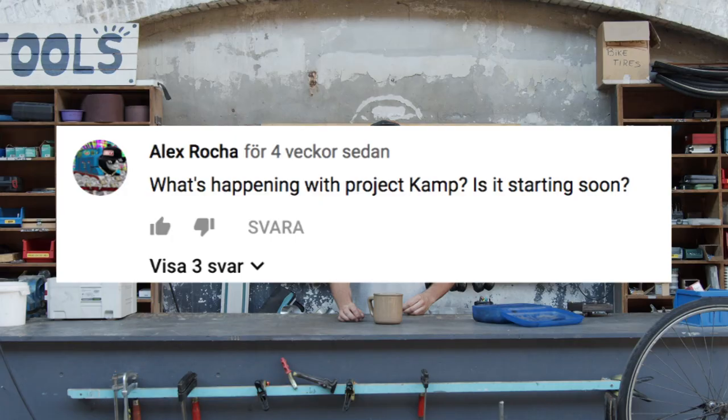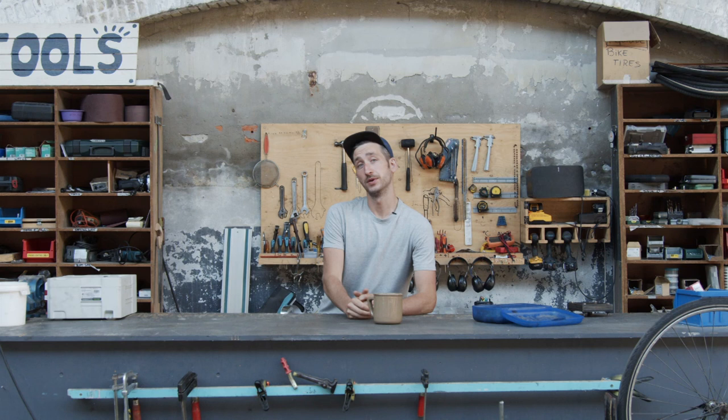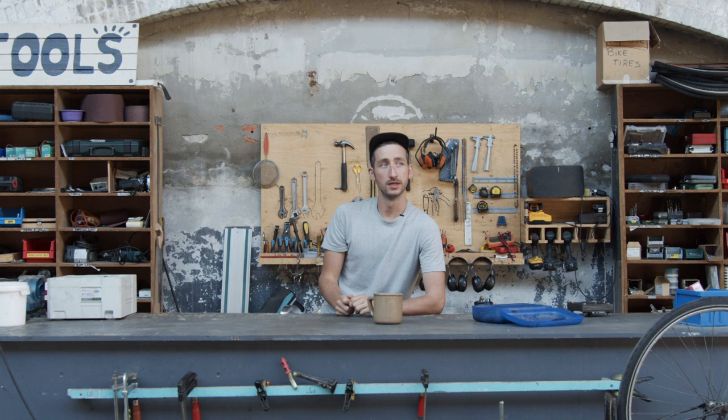What's happening with Project Camp and is it starting soon? Yes, Project Camp is definitely going on. Most of the people here are working on Precious Plastic version 4. We have two people dedicated just to finding land for Project Camp so we can get started and move to our new piece of land.